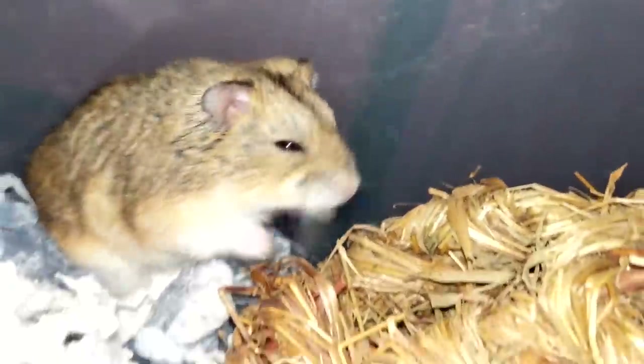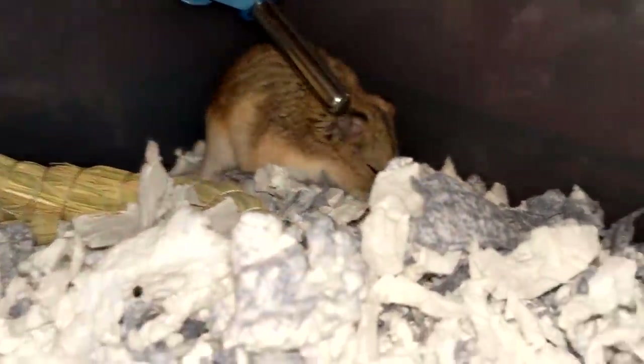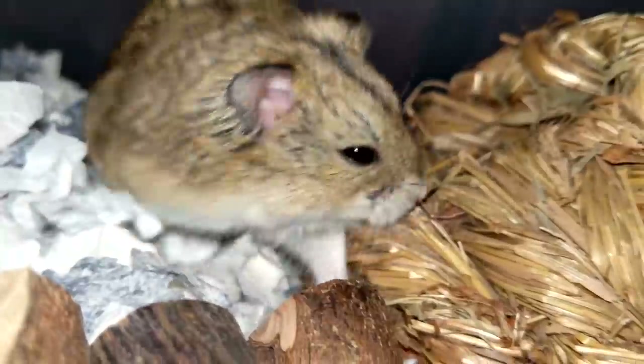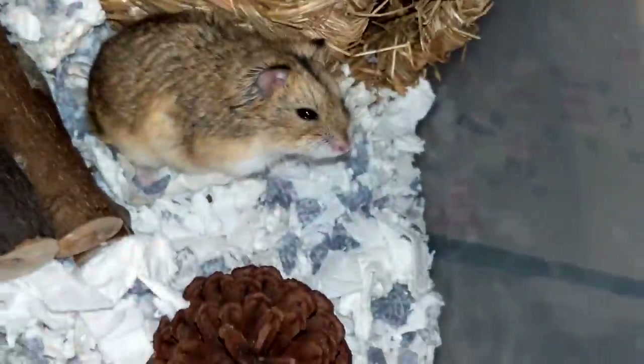Moe is confirmed to be a Campbell's Russian Dwarf Hamster — not a Winter White Jungarian hamster. He's got the body type, the head type, the stripe going down the back, and the sides all check out. Thank you so much for watching his introduction story. I'll be posting him on Instagram — links are down below in the description. If you liked today's video, hit like to show support, comment below with anything you'd like to say, and if you're new here, please subscribe. See you in the next video — bye-bye!